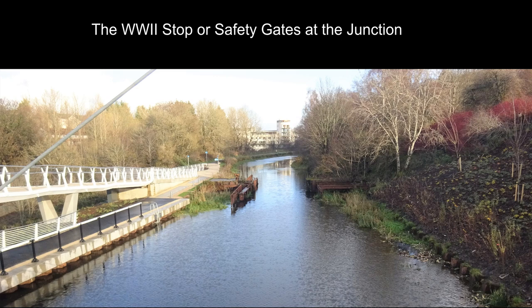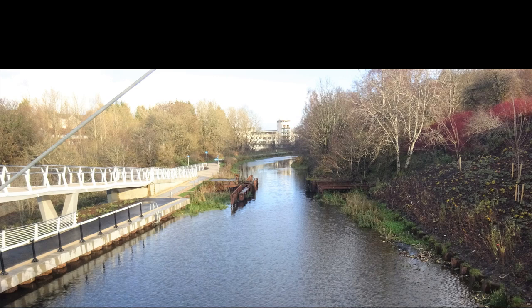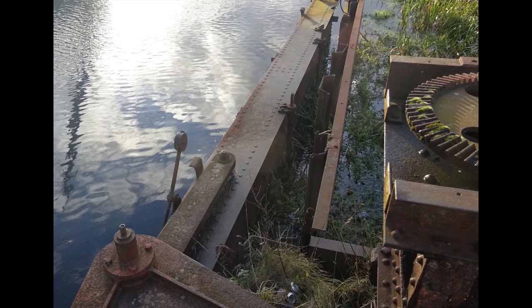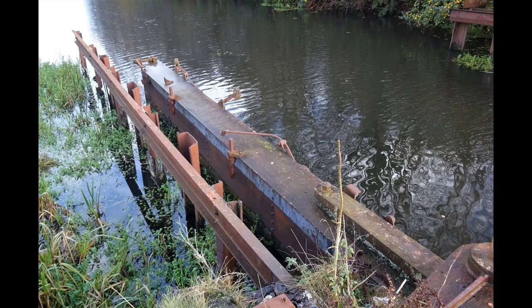Overlooked by the bridges is the Stockingfield Narrows. This is a safety gate or safety lock, also known as a stop lock. In the Second World War it was feared that the Germans would bomb the nearby aqueduct, which would result in a huge amount of flooding going into Glasgow, as the nearest lock gate on the canal itself was 17 miles or 27 kilometres to the east.